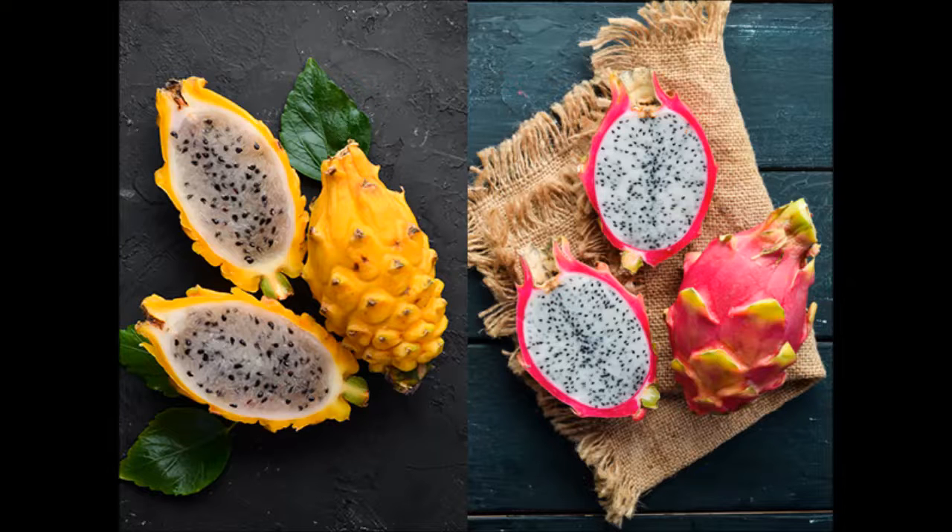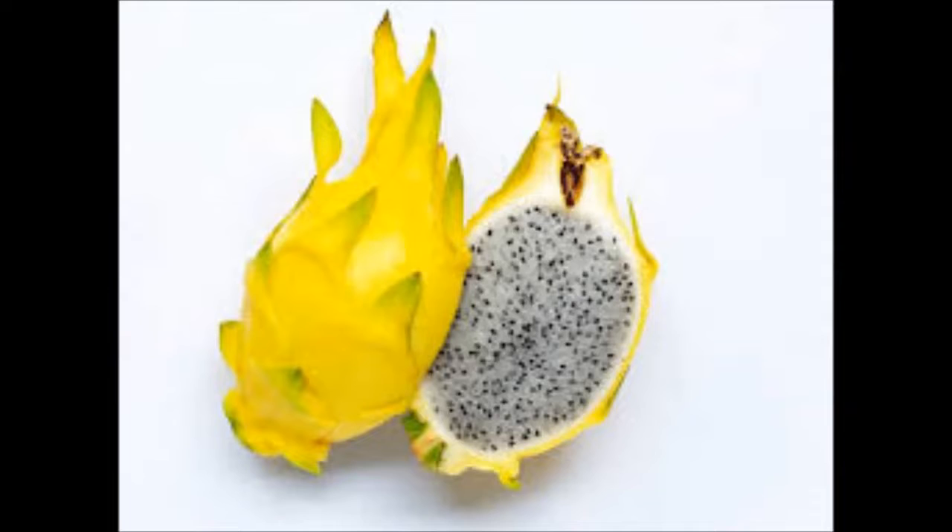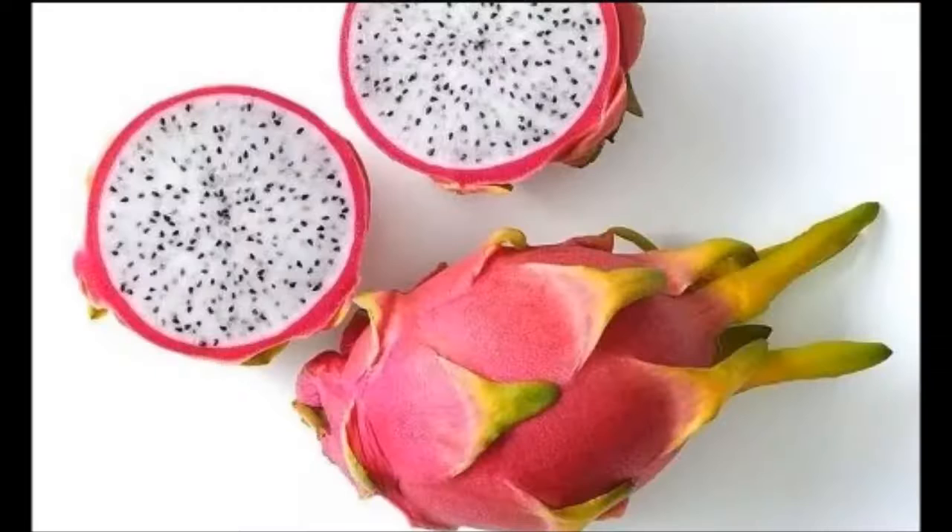Works to Prevent Cancer: Because of the high level of antioxidants and anti-carcinogens found in the dragon fruit, it's able to work to fend off certain cancers. Add it to the list of great-tasting fruits that are also rich in antioxidants for a healthy lifestyle.